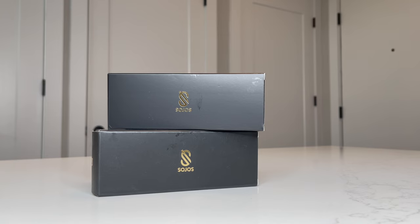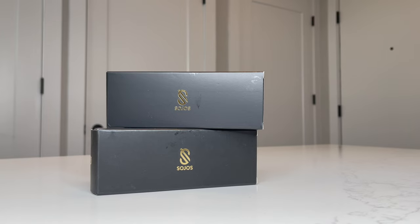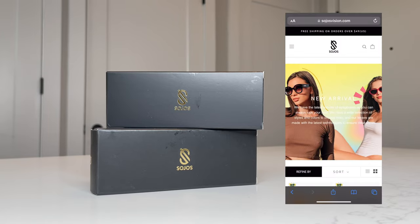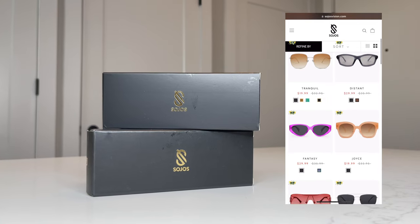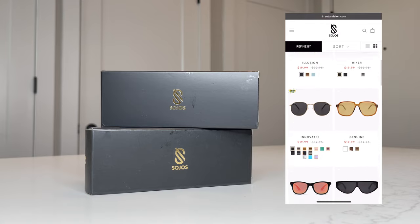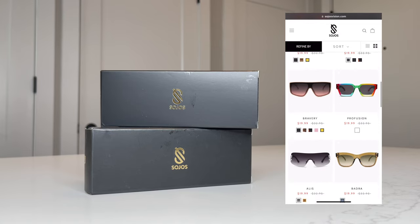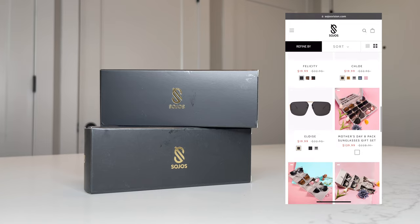Hey guys, welcome back to my channel — it's your girl Lair, and today we have a super fun video. I'm collabing with Soho's Vision, so thanks so much to Soho's for collabing with me and providing these amazing sunglasses. Because girl, in addition to the sun making me feel like I am baking every time I walk out the door, I'm also blinded by the brightness — I can't see.